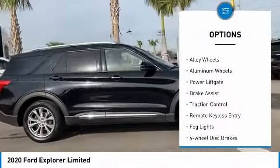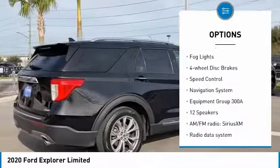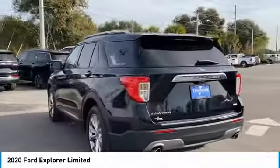Electronic stability control. Alloy wheels. Aluminum wheels. Power lift gate. Brake assist. Traction control. Remote keyless entry. Fog lights. Four wheel disc brakes. Speed control.